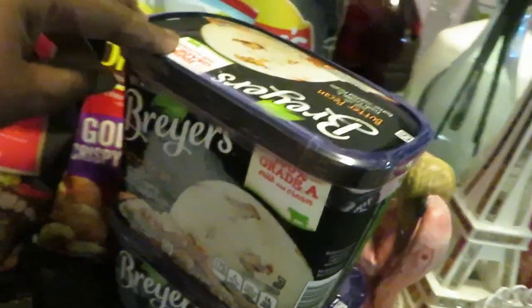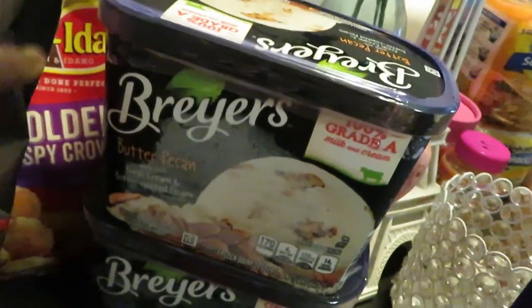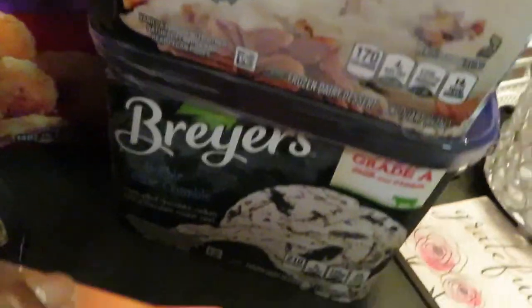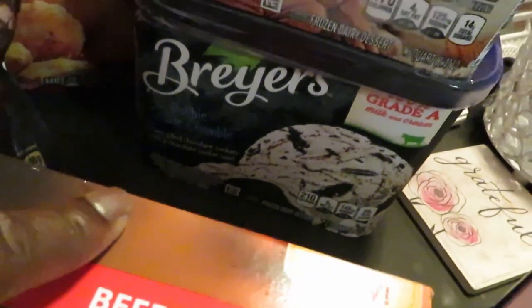Back here to the Breyers — before I forget, Breyers is BOGO this week as well. There's also a digital coupon off on the Breyers. I grabbed the Butter Pecan and I grabbed the chocolate chip crumble.